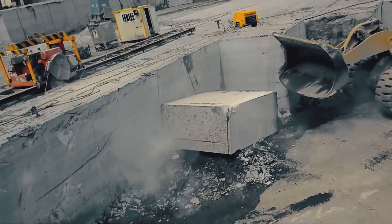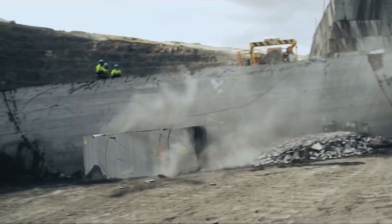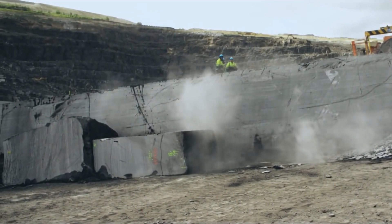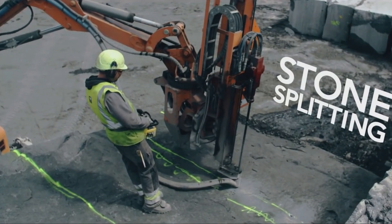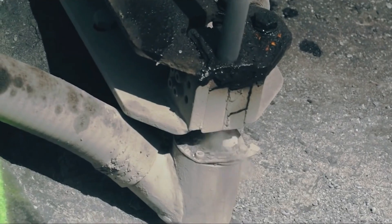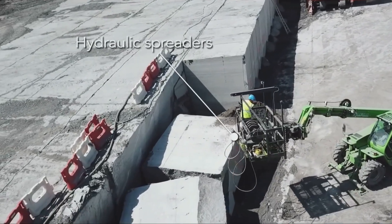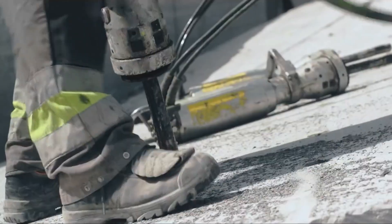These boulders, which weigh around 100 tonnes, are however too bulky and heavy to be transported. The boulder will then be split into 2 or 3 blocks. Using a pneumatic drill, the operator bores holes by following the segmentation joint. In the second phase, the stone cutter places hydraulic spreaders in holes to split the boulder into several blocks of around 40 tonnes each.